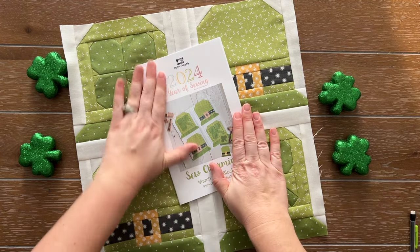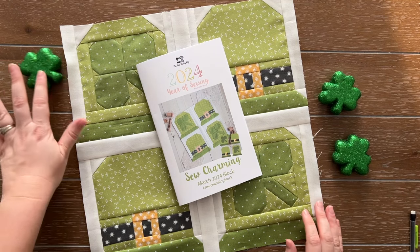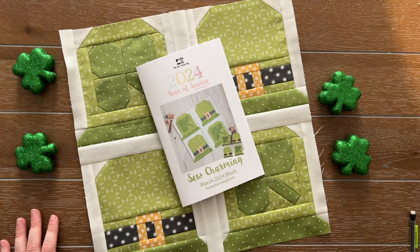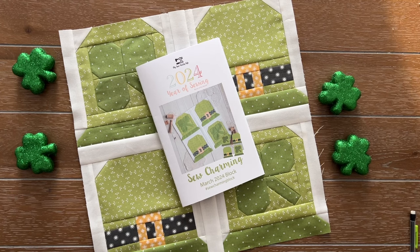Today we're going to be diving into this block. Now if you're new and just checking this video out, this is my block of the month. It's a year-long block of the month called 2024 Year of Sewing, and each month I put out a block that is sewing themed with a month theme. I kind of think of March as flowers, and I might have to do a flower quilt in the future.